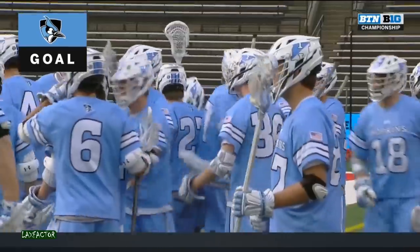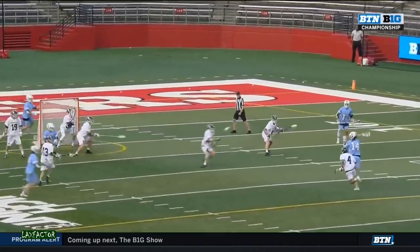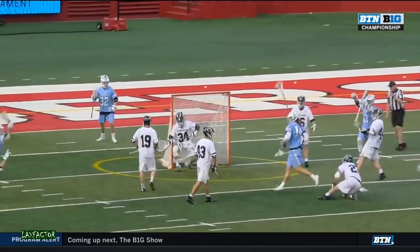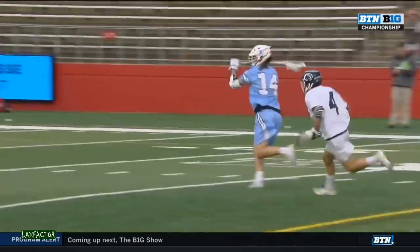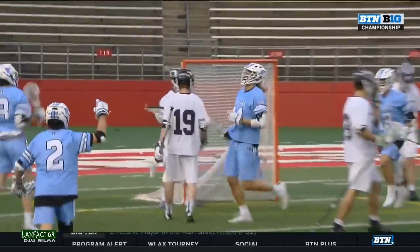He had five in the championship game last year. Top is a match-up problem — he gets cycled onto a short stick. Look at Tommy Wright, good approach, nice defense. But Cole Williams — what he's doing a much better job of is having his stick up, ready to either feed or shoot.